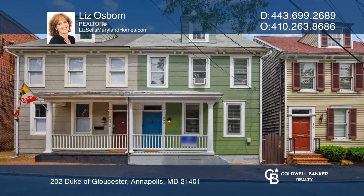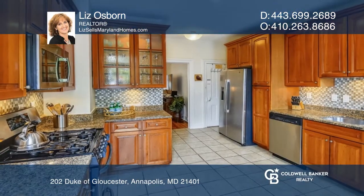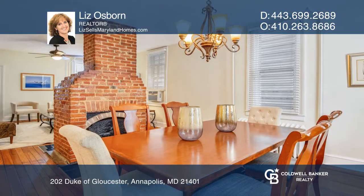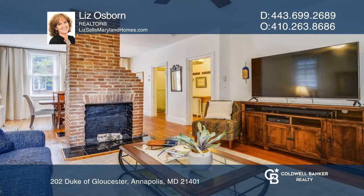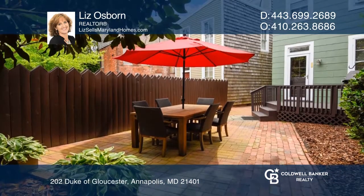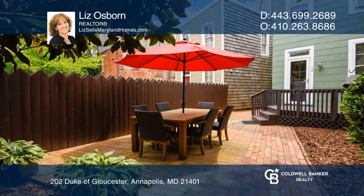This four-bedroom, two-and-a-half-bath updated row home is in the heart of historic downtown Annapolis. This home was built in 1900 and retains much of the original charm. There are high ceilings, tall windows, original pine floors, and moldings throughout. This home has a fenced backyard with lovely landscaping.